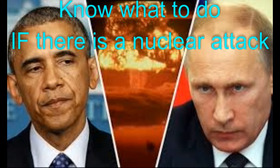Step 5: If you're caught outdoors or very near the blast when it happens, don't look at it or you risk temporary or even permanent blindness. Keep your mouth open so your eardrums don't burst. Don't touch objects thrown by an explosion — they might be radioactive.